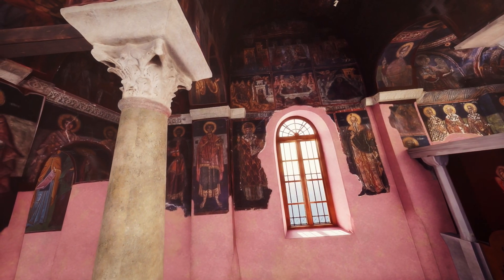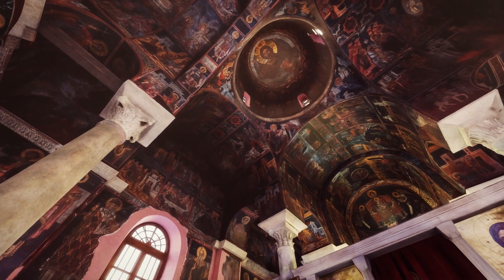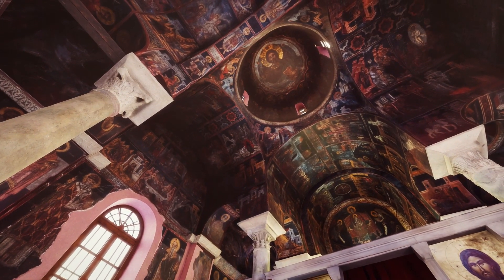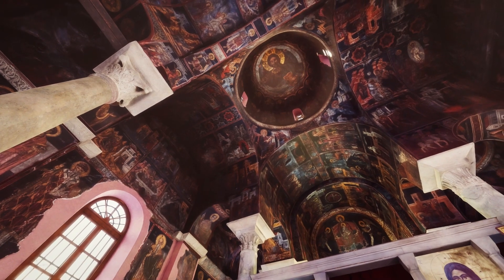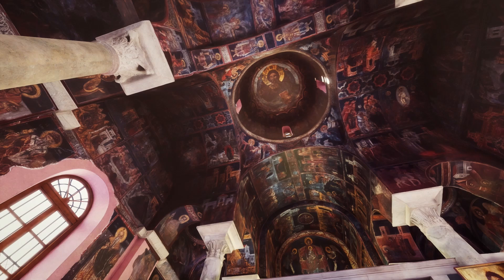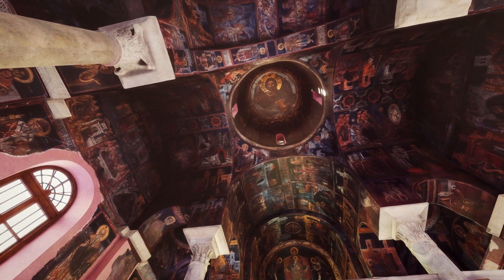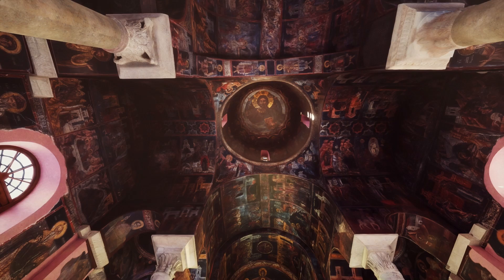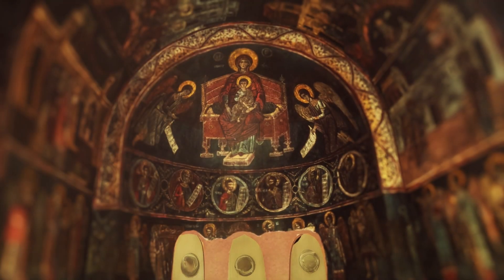On the dome is depicted the Pantocrator God, who is surrounded by a narrow fascia. Under the dome, in the pendentives, one notes the four evangelists. In the barrel vaults are depicted the houses, oikoi, of the Akathistos Hymn. And at the extension to the Holy Bema is depicted Virgin Mary, who became the bridge for the sky to be united to the earth.